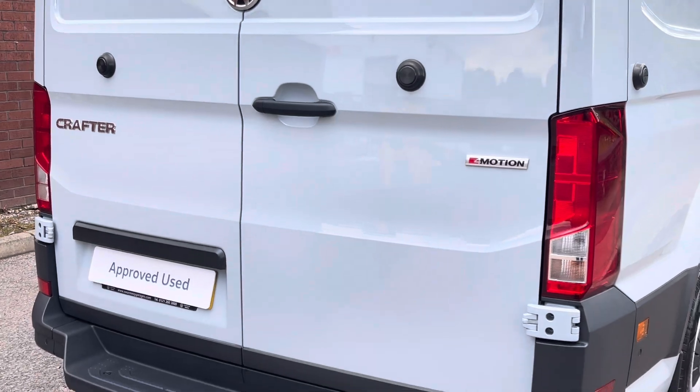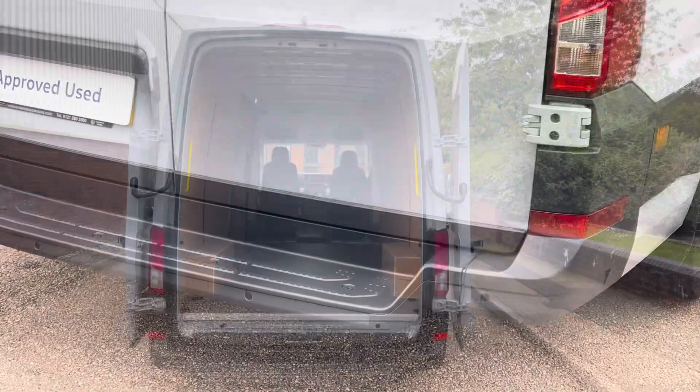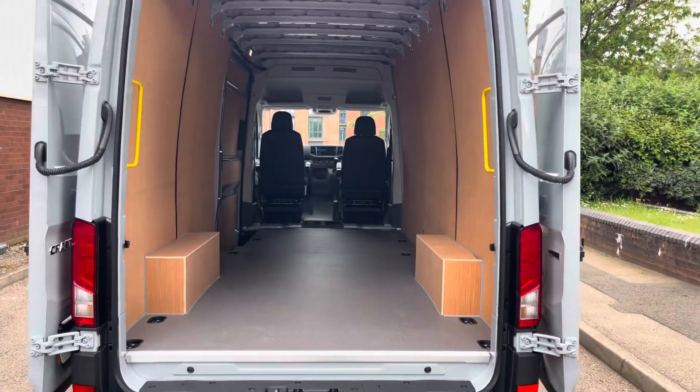The van comes with the rear barn doors fitted with the 270 degree hinges. There's also a step in the rear bumper as well as a set of rear parking sensors.